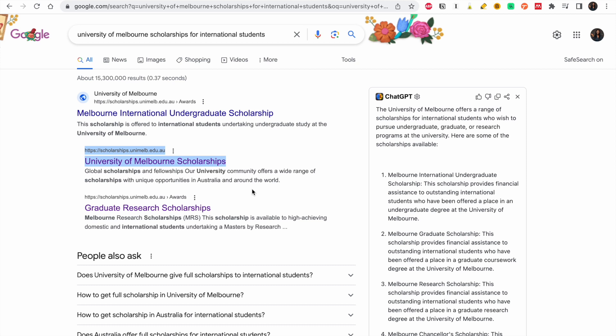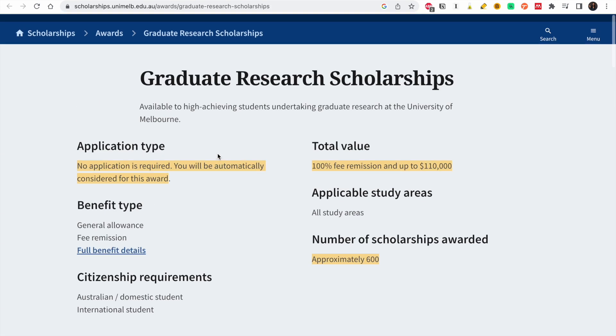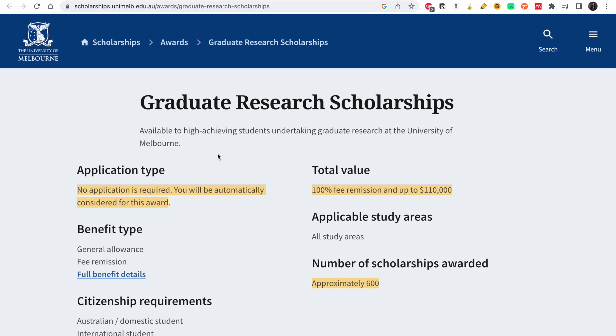If you are looking for an undergraduate scholarship, the first link is what you click on. I'm going to look at graduate and postgraduate scholarships — I'll click on the graduate research scholarships link, and it brings me to this portal. Now let's look at what the scholarship entails and how much you'll be given.